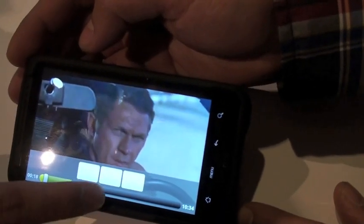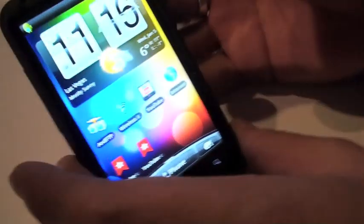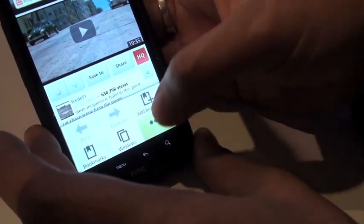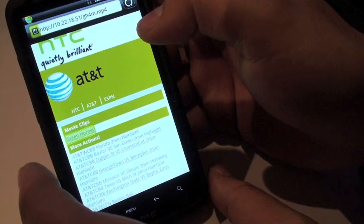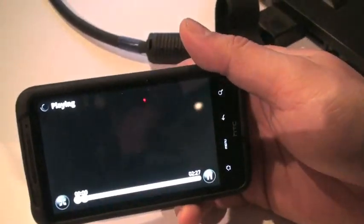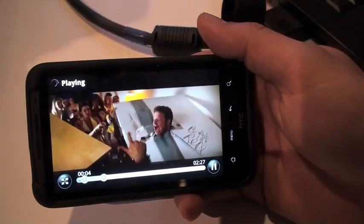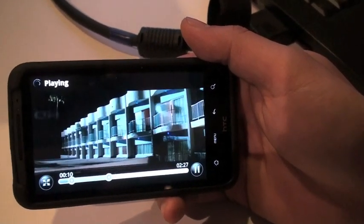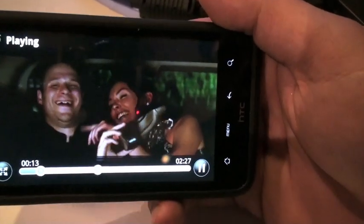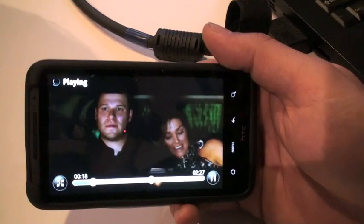I asked if we could run a speed test on the device — that was a no. We can try some other video clips though. These are 1280x720p clips. You can see the downloading progress bar — it's extremely fast. This is faster than most people's home networks from what we're demonstrating here. This is fantastic.